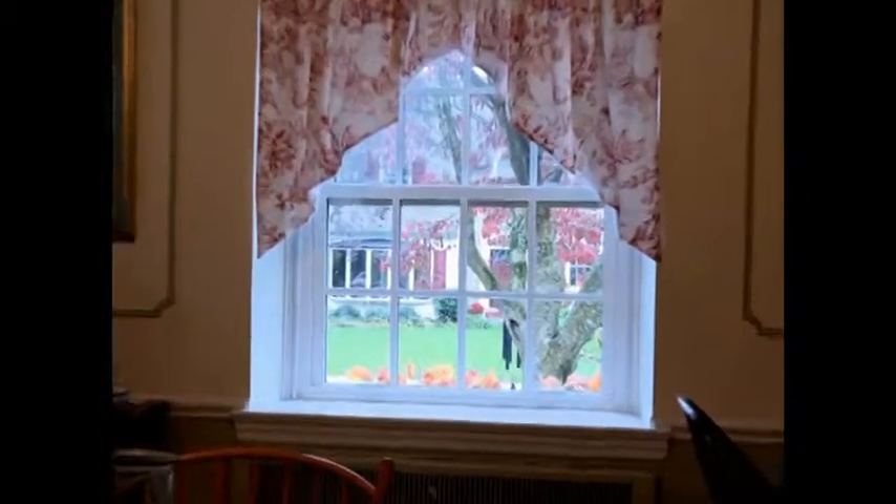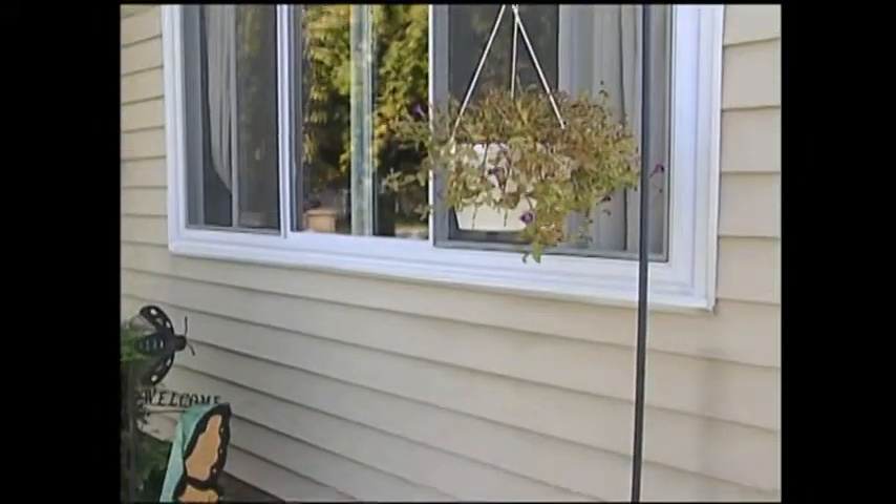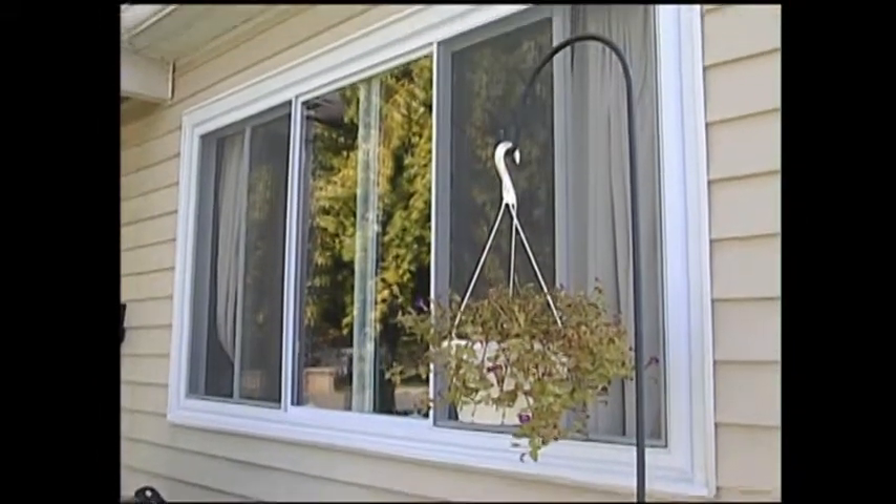By using the newest technology for glass, top-quality materials, and attention to detail, we maintain the highest quality in vinyl replacement windows.